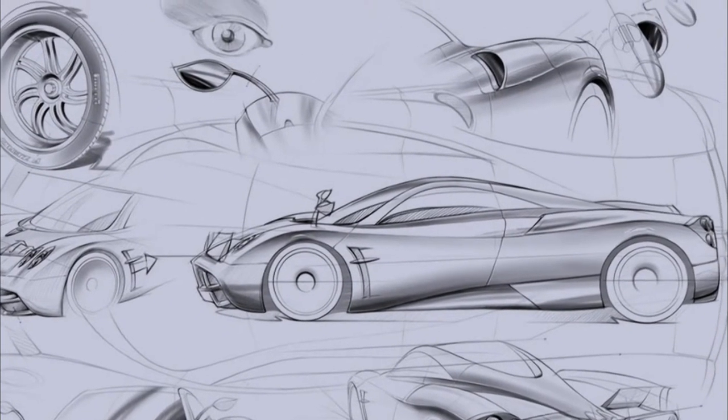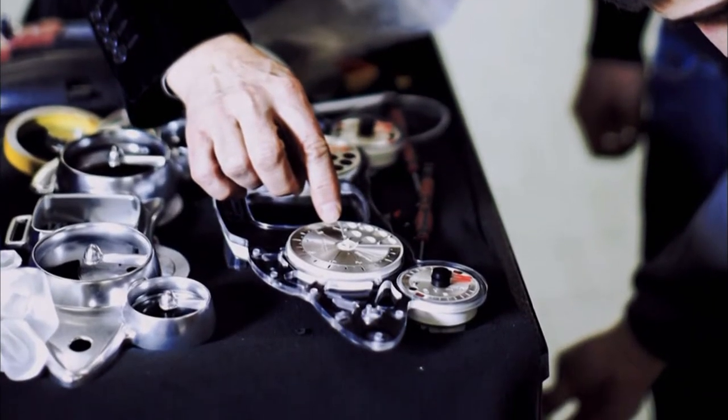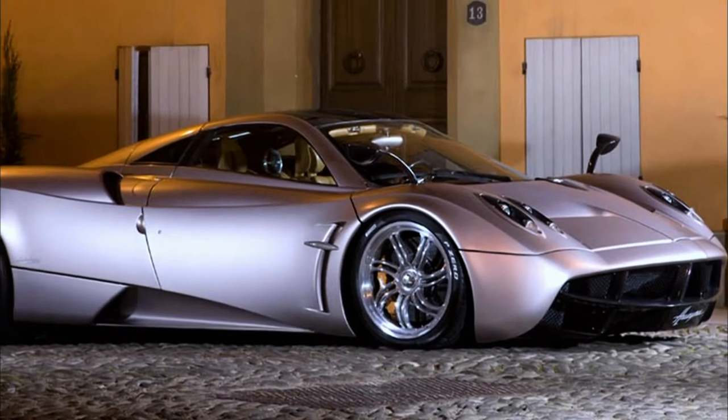It's a project which lasted seven years at Pagani. It's the replacement of the former model, the Zonda. This is a completely new project — more than 3,700 parts, redesigned from scratch. This represents the next generation Pagani car.